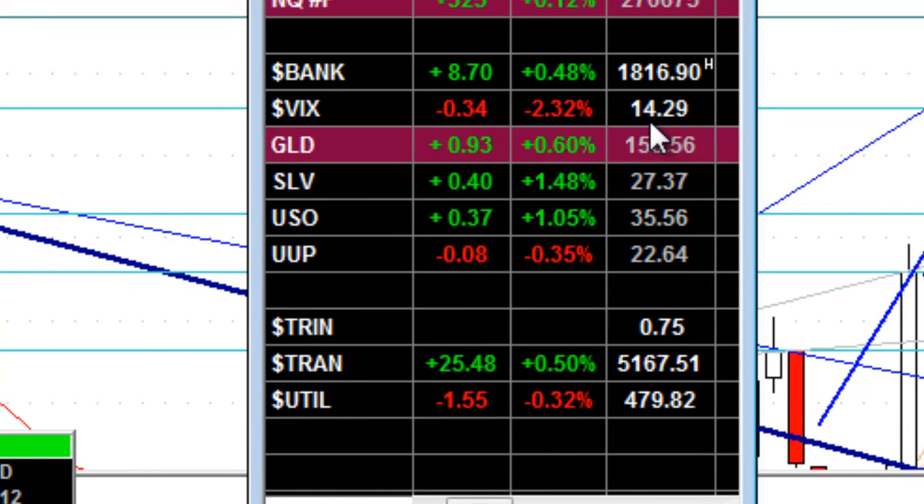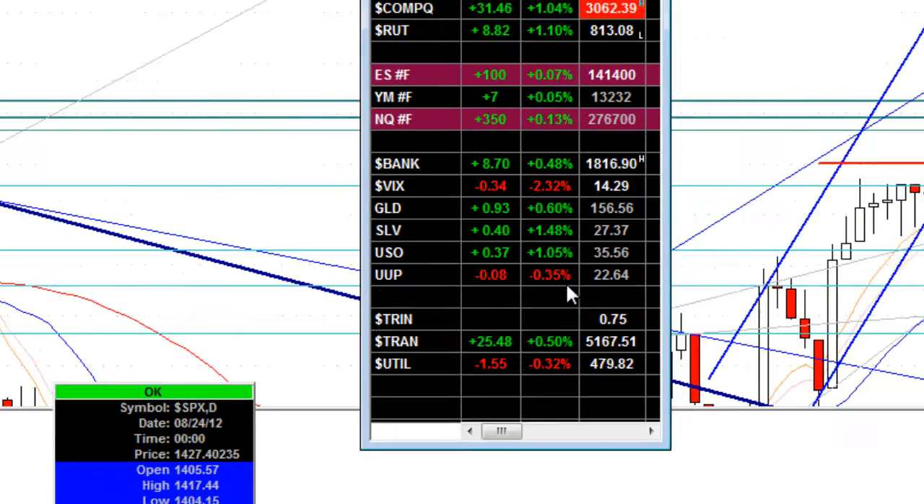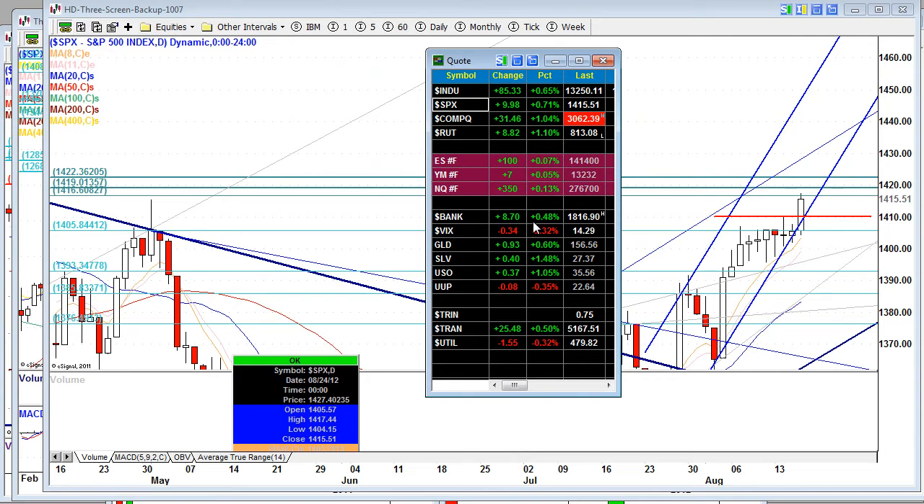We are down here at 14.3% on the VIX. I know for a lot of you that doesn't mean anything, but that is huge, massive. Gold up 0.6%, silver up 1.5%, crude oil up more than 1% — commodities did exceptionally well today. The US dollar down 0.35%.